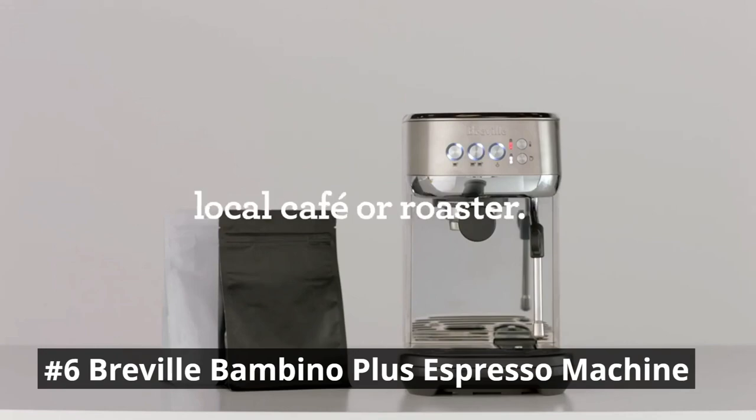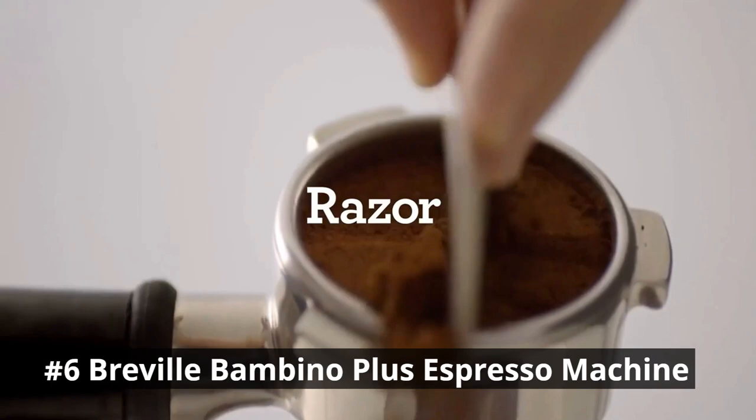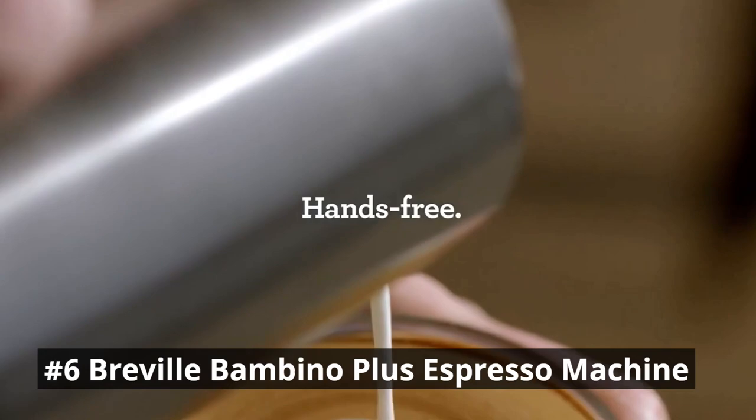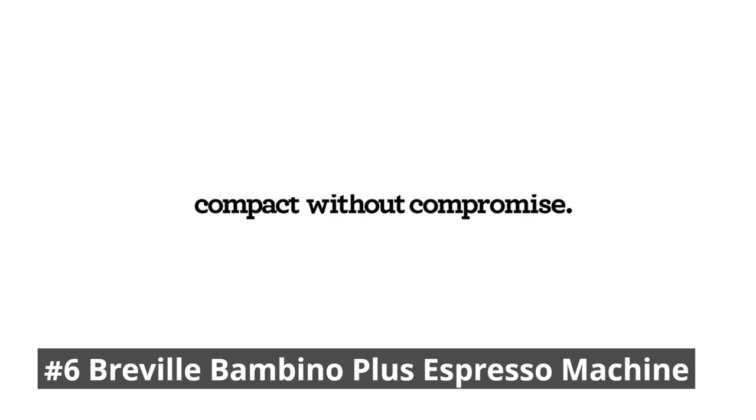The Bambino Plus boasts an innovative thermo-jet heating system that ensures the water is heated to the optimal temperature for extraction. This guarantees that your espresso is brewed with precision and consistency, resulting in a rich and flavorful cup of coffee with every pour. With just a touch of a button, you can create creamy microfoam for lattes and cappuccinos, giving your coffee creations a professional touch.